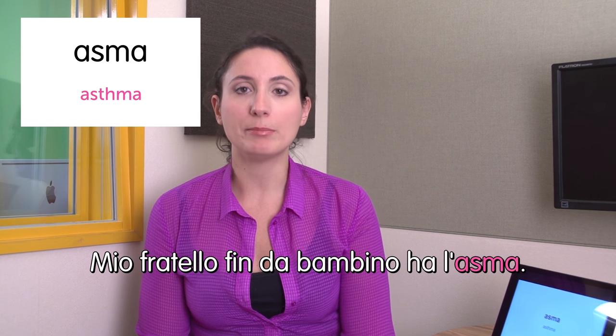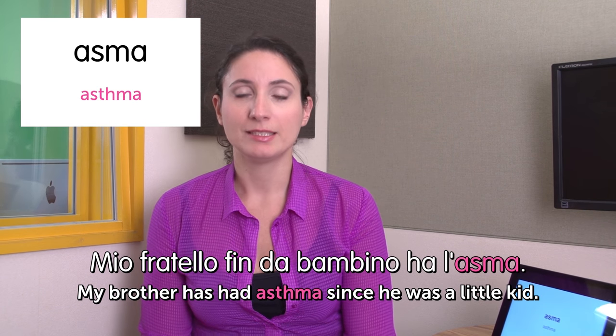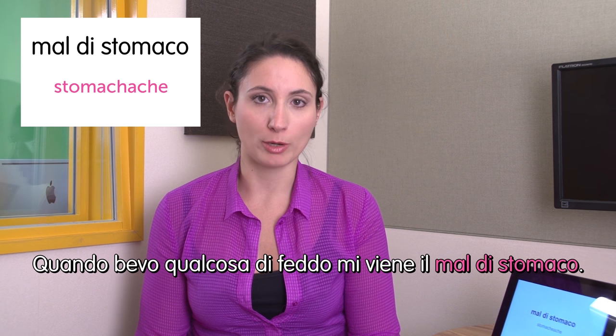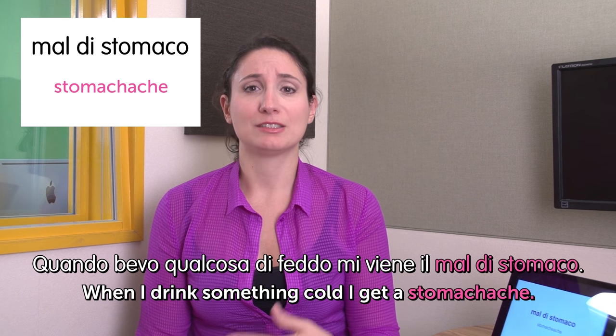Next word: asma — asthma. Mio fratello fin da bambino aveva l'asma. My brother, since he was a little kid, had asthma. Next word: mal di stomaco — stomachache. Quando bevo qualcosa di freddo, mi viene il mal di stomaco. When I drink something cold, I get a stomachache.